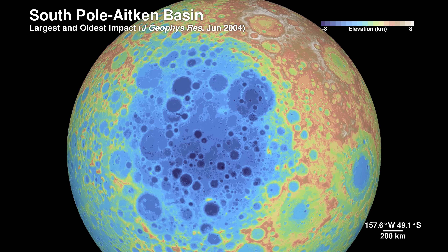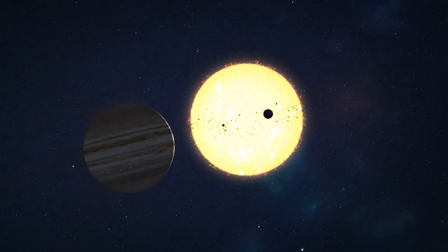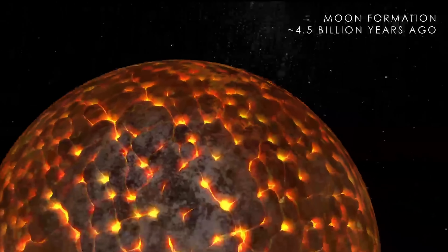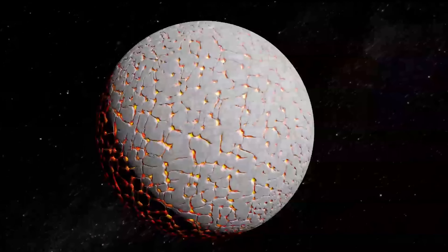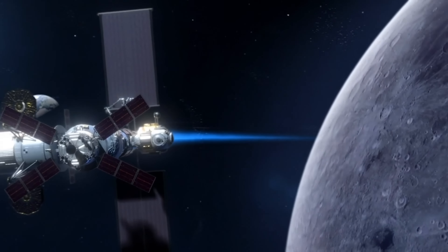The South Pole Aitken crater takes up almost a quarter of the Moon and is so deep it exposes portions of the Moon's interior. The South Pole is fascinating — there are some very unique types of rocks there that will allow us to understand the entire history, not just of the Moon, but potentially of the solar system. Very early in lunar history, there was an intense period of huge material hitting the surface, creating really large craters — which we call basins. Getting a sample of impact melt from this basin would help us bracket that early period of time.